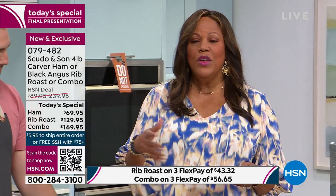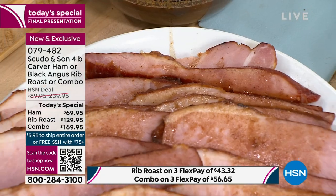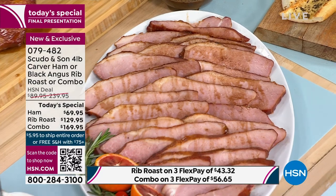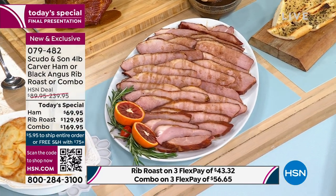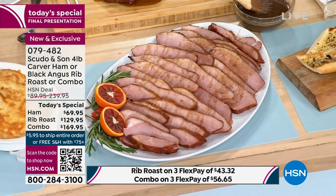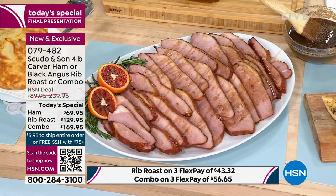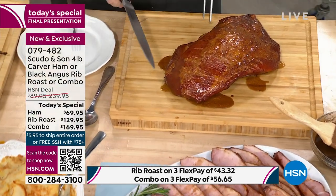We have a money-back guarantee. So if you get the ham home or you get the wonderfully aged, tender, juicy prime rib and for some reason you don't like it, we have a 30-day money-back guarantee. If you're not one to go out to a restaurant and spend $200 plus for just two people eating, we're able to bring this to HSN. At the restaurant, they're not going to put a price tag next to it — it'll just say market price. You're really taking a guess at what you're going to have to pay.